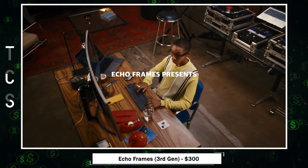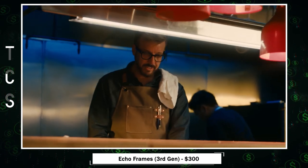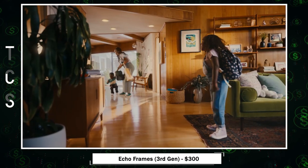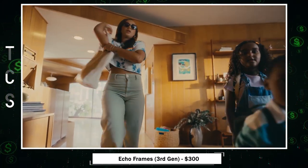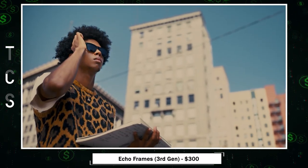Echo Frames — your all-in-one smart eyewear. With Alexa integration, you can effortlessly access your favorite music, podcasts, and more on the go. Enjoy hands-free communication with open-ear audio calling, eliminating the need to pull out your phone. These frames offer next-generation open-ear audio, delivering high-quality sound while maintaining privacy.